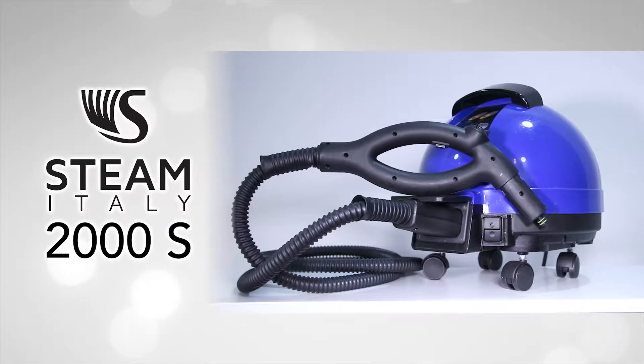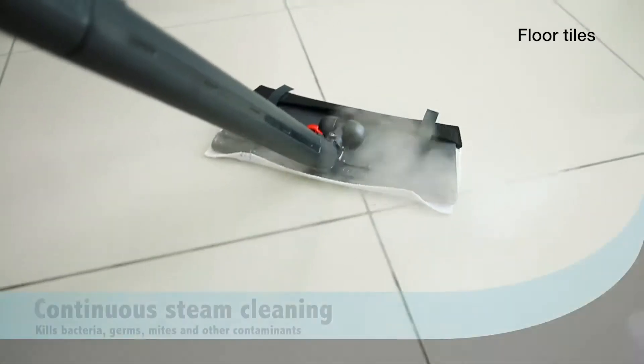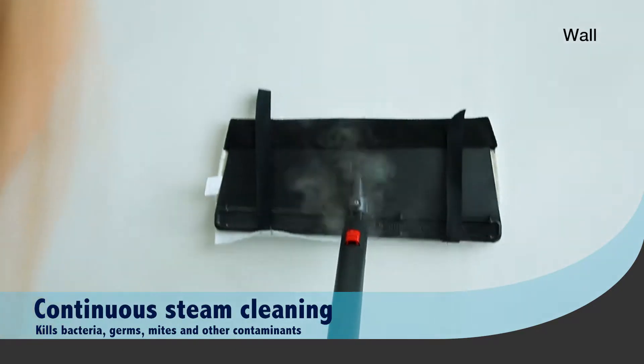Introducing the best cleaning companion, the STEAM Italy 2000S. The 2000S uses a continuous steam cleaning solution to effectively clean and sanitise any surface of your house.